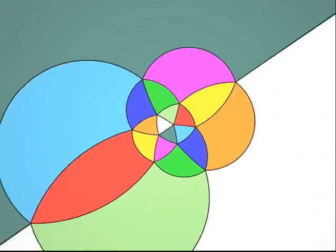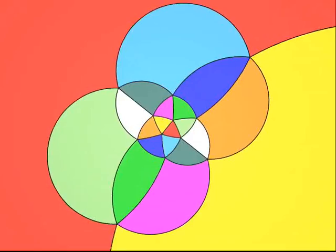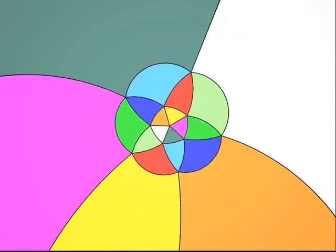That was harder, wasn't it? The faces are triangles. Five edges start out at each vertex. There are a lot of faces — perhaps twenty. It's an icosahedron. Well done.